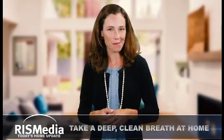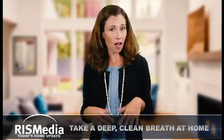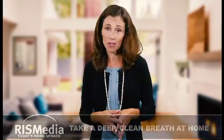Welcome to today's home update. I'm Amanda. When you consider that on average people spend 90% of their time indoors, it's critical to take the right steps to make sure your indoor air quality is healthy.